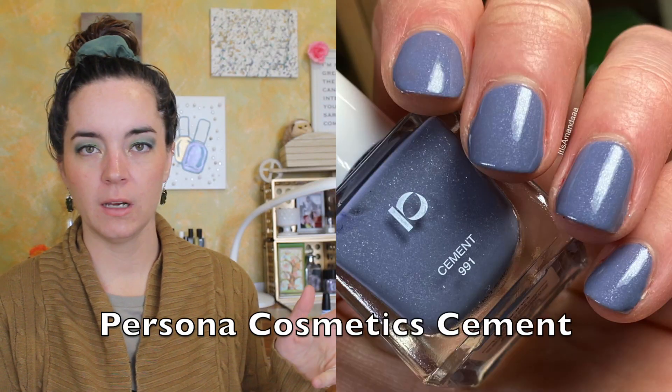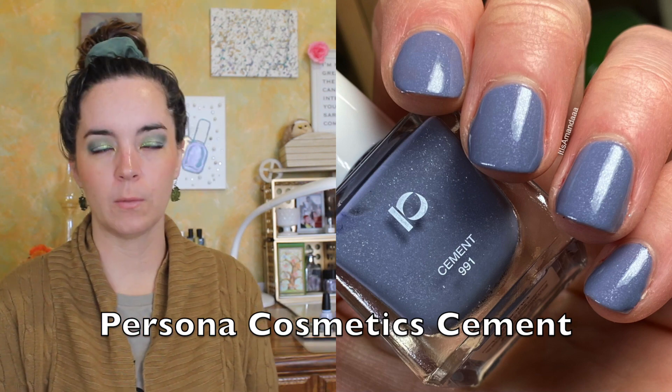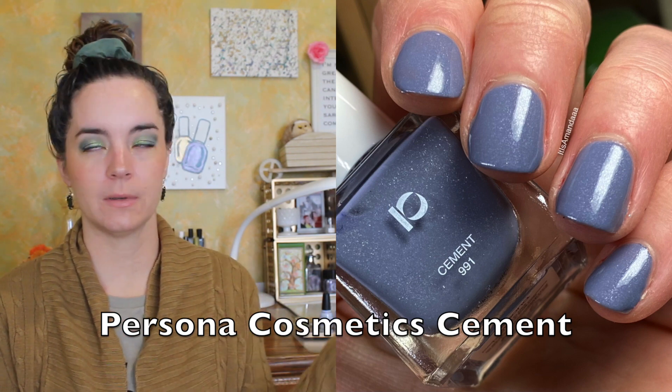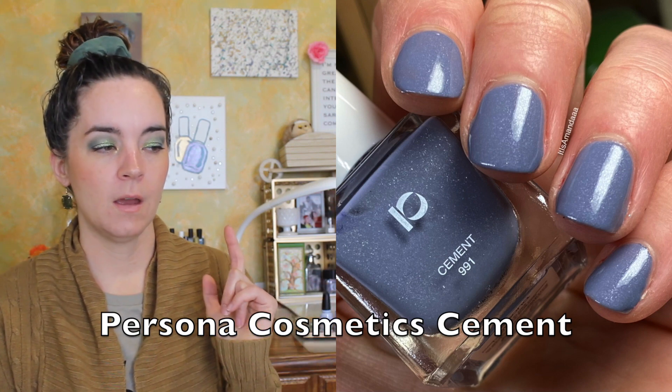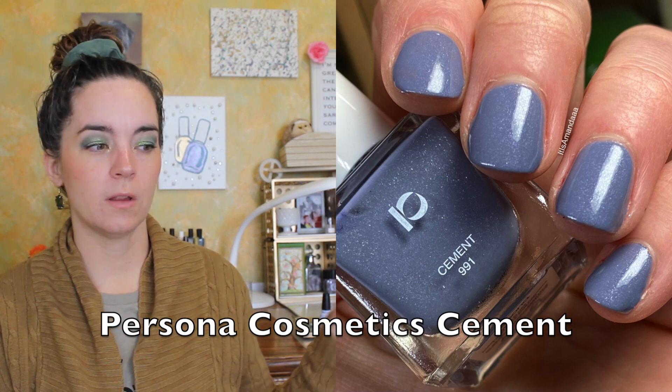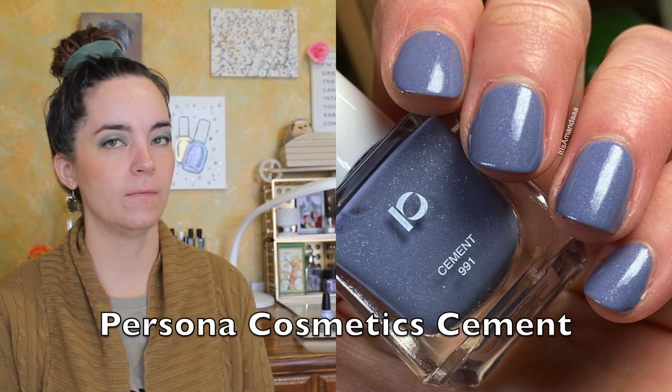The next polish is definitely the darkest of the periwinkle bunch — it's not even really periwinkle at all, it's more grayish — but it didn't really fit into the other blue categories either so I put it here. It's from Persona Cosmetics. They released a few nail polish shades and this one is called Cement. It has a silver shimmer throughout. I wouldn't place an order specifically for this polish, but I happened to be ordering something at the time so I added it to my cart, since these are not yet available at Ulta. I really liked the color, shimmer, and formula. I also like that the name is on the front of the bottle. That is Persona Cosmetics Cement.